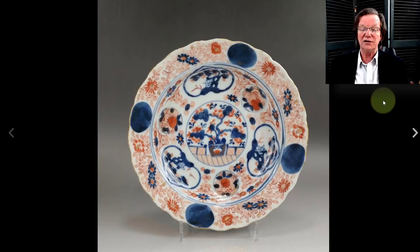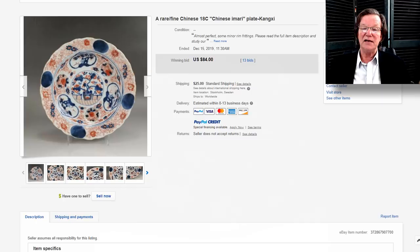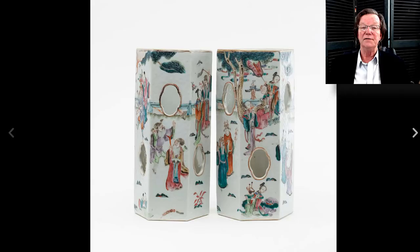Then there was another good buy — a Chinese Imari plate with cobalt decoration, I believe from seller KangxiO219 or similar username. It's a nice piece of Chinese Imari, a beautiful plate about eight inches in diameter, and it went for $84. It was in very good condition with only a couple of minor nicks to the rim. It looked very Japanese, which may have scared off some people, but it was Chinese — very much in the Japanese taste of the period.